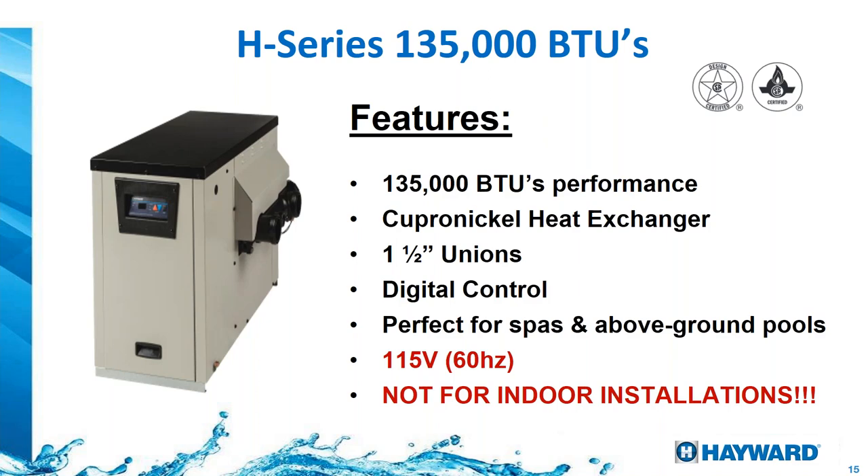The H-series 135,000 BTU heater features copper-nickel heat exchangers — no plain copper. That means better heat exchanger material and 1.5-inch union connections with digital control. Two important notes: this heater is only for 60 Hz markets and 115 volts only — it cannot be converted to 230V. And it is not for indoor installation; there's no venting kit for it — it must be installed outdoors.